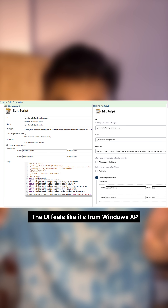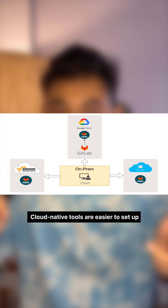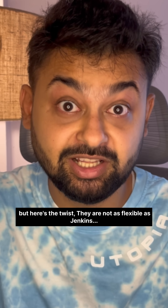It looks old. The UI feels like it's from Windows XP. And sure, GitHub Actions is built into your repo, YAML is cool, GitLab CI is sick, and cloud native tools are easier to set up. But here's the twist — they are not as flexible as Jenkins.